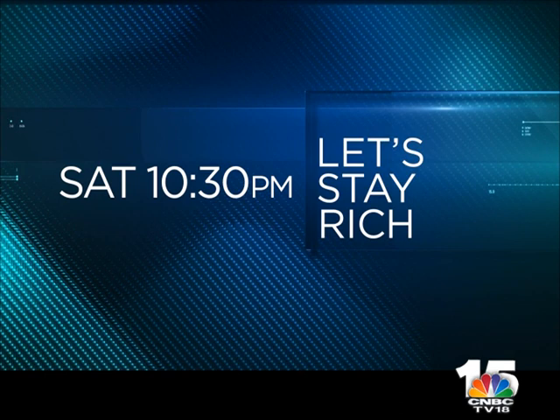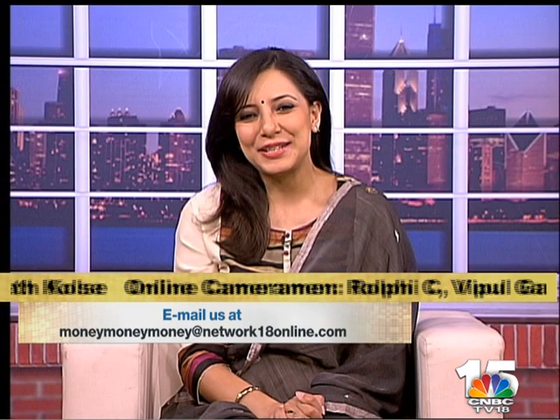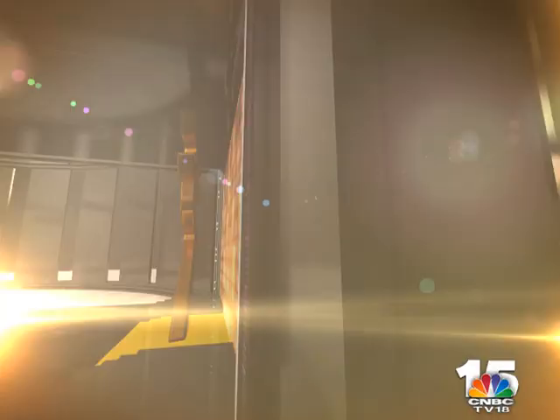So don't forget to catch 'Let's Stay Rich' at these times, only on CNBC TV18. Viewers keep writing to us at moneymoneymoney@network18online.com. You can also find us on Twitter — write to CNBC TV18 News and use the hashtag 'money'. Remember that you can also log on to YouTube to catch this as well as all our previous episodes. Thanks for watching and we will see you again next week.